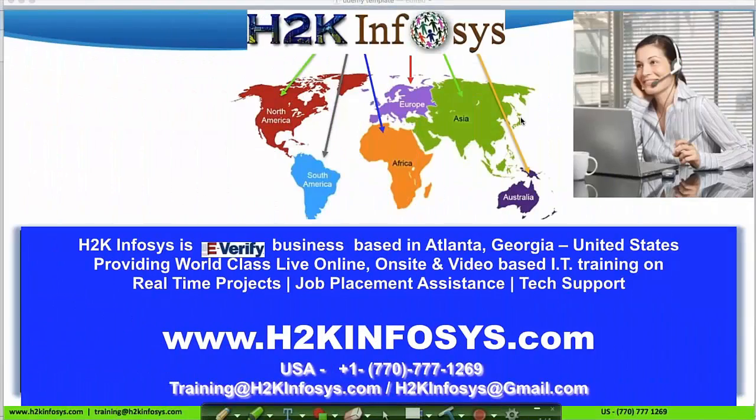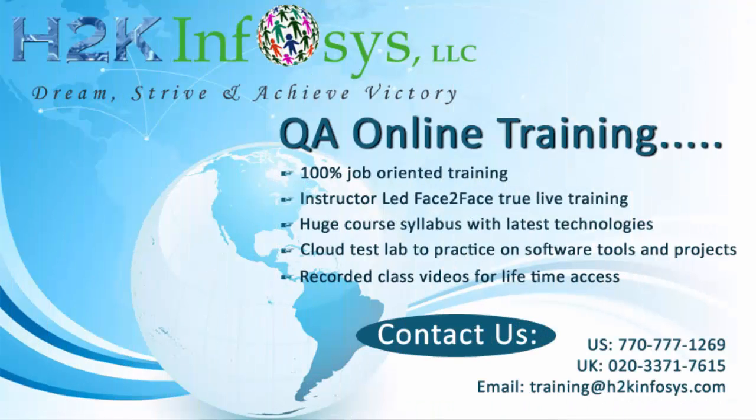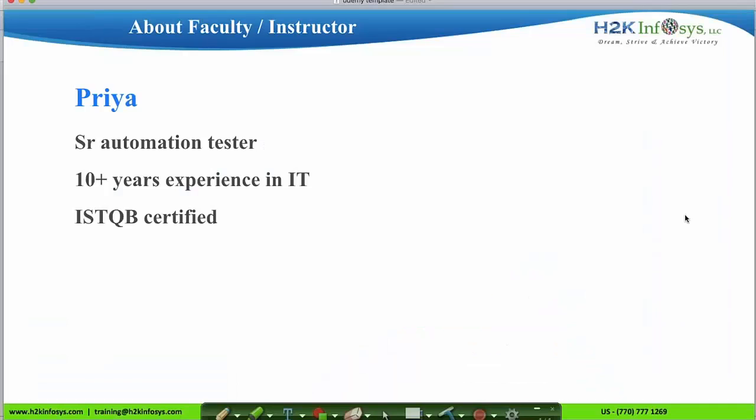Welcome to H2K Infosys. I am Priya, a senior automation tester with 10-plus years of experience in the IT field. I work as a senior faculty at H2K Infosys, providing QA, automation, and QA certification preparation courses.